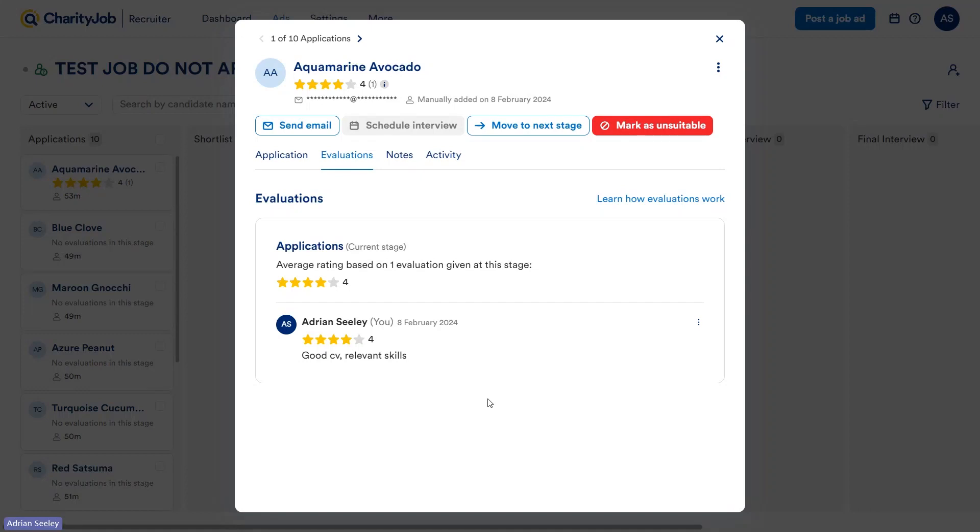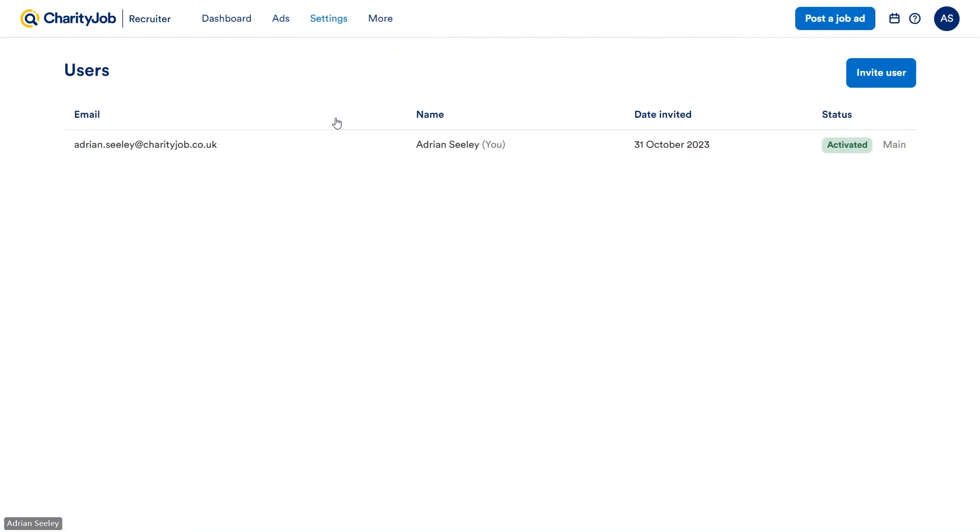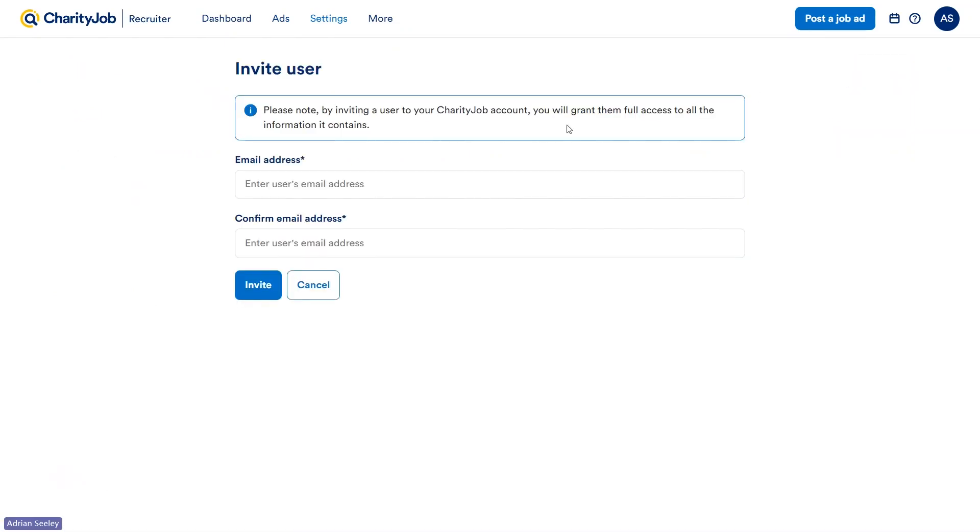If you wish to add multiple users to an account, it's very simple to do so. All you need to do is go up to Settings, then Users, then click Invite User. Here you can insert the email address of whoever you'd like to add. They'll be sent an email inviting them to join — all they need to do is accept and they'll have access to the account.